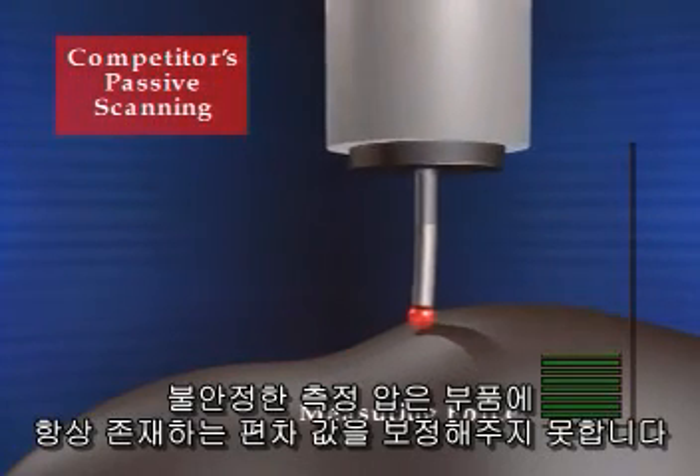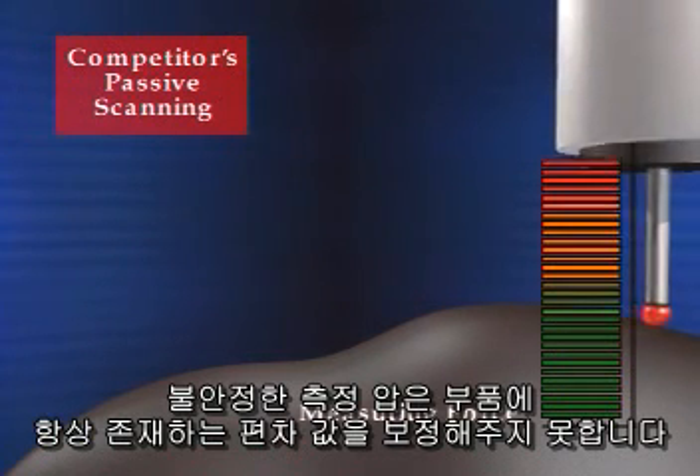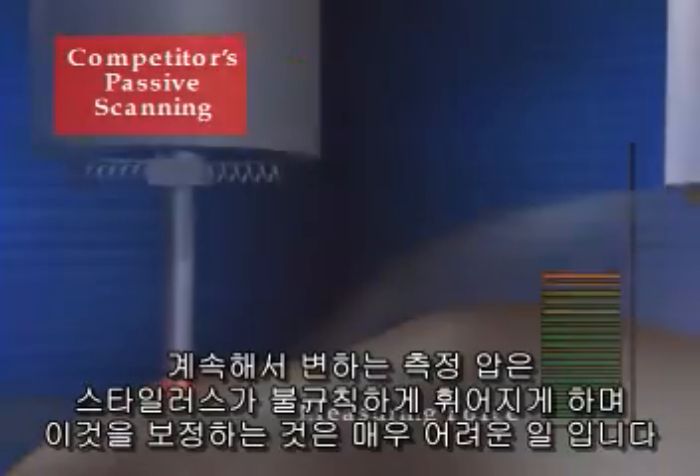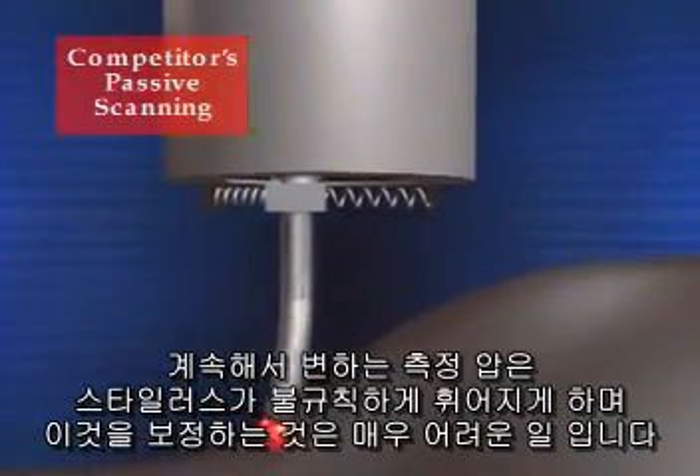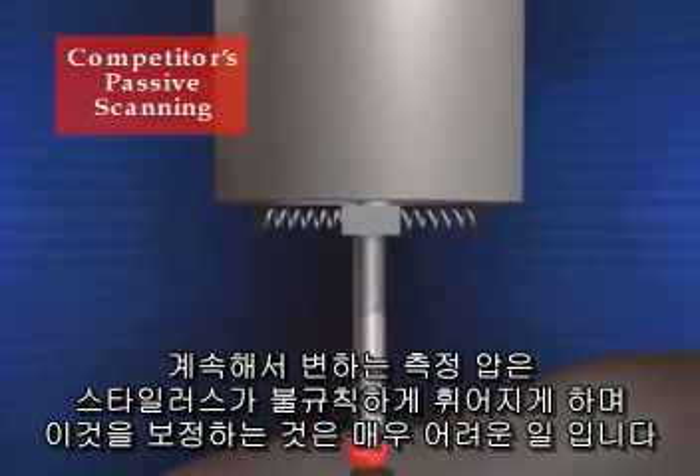Inconsistent forces result from the CMM's inability to compensate for the ever-present deviations in a part. These constantly changing spring forces cause random stylus bending. Compensating for this is very difficult.